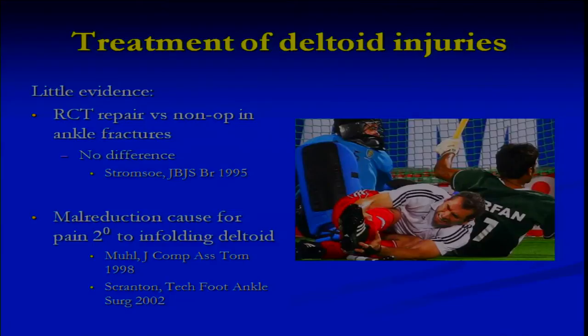Treatment of deltoid injuries is a consideration which has been ignored to a certain extent in many soccer injuries. There is actually little evidence of whether it should be repaired at the same time as a lateral fibular fracture. According to an RCT from 1995, there's no difference. However, we know that malreduction causes secondary pain, and I certainly see deltoid injuries that have been treated conservatively come back, even in the general population, with medial impingement later. There is good evidence to support this, and in my general foot and ankle orthopaedic practice I still repair the medial deltoid.